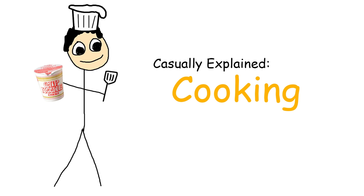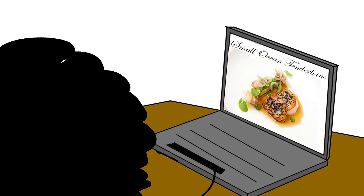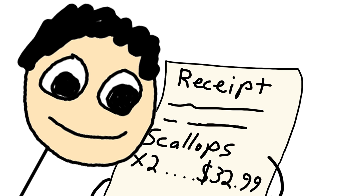Nevertheless, the first step of your cooking journey is always the same: watching Gordon Ramsay make a beef wellington, and then going online and finding a recipe well beyond your skill level. After you've learned your lesson the hard way, it's time to pick something more manageable.